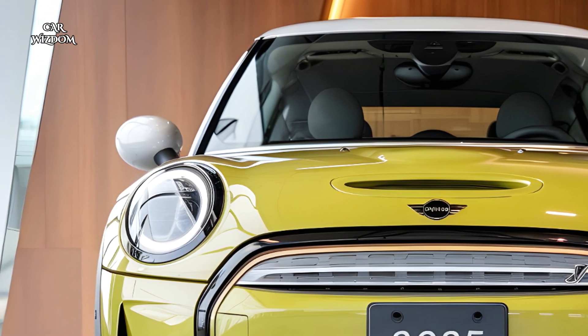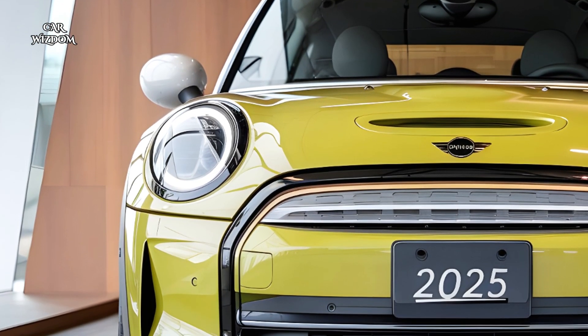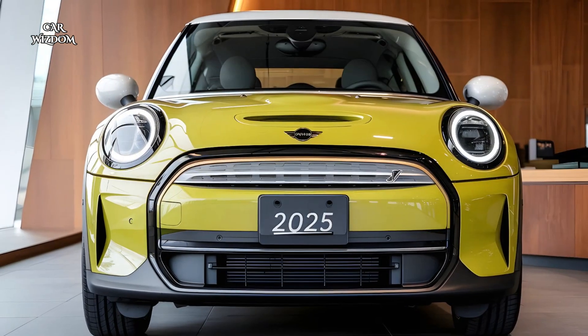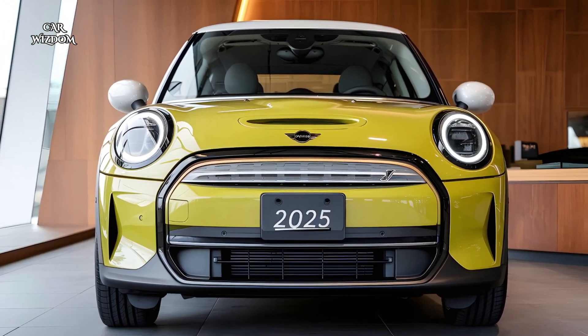Powered by an advanced lithium-ion battery pack, it offers a range of approximately 200 miles on a full charge — perfect for daily commutes and weekend excursions.